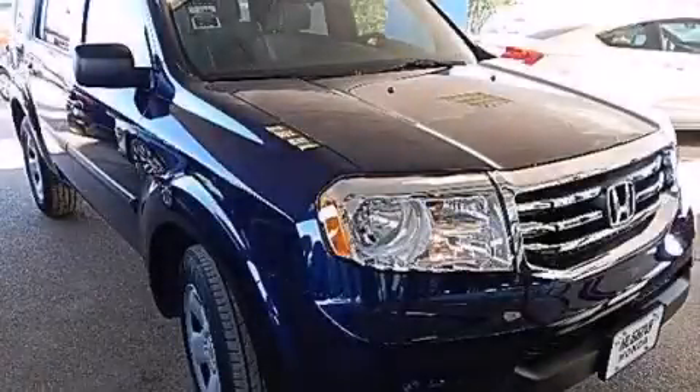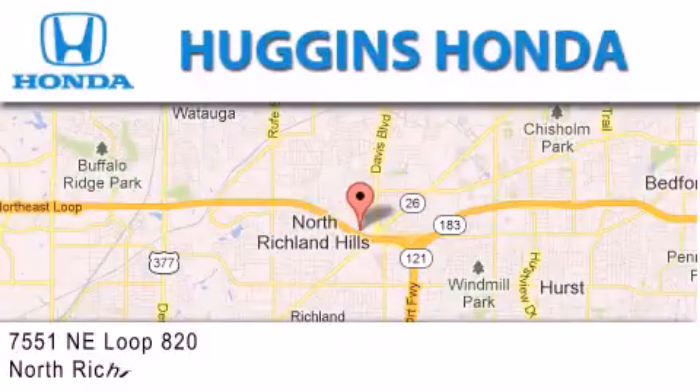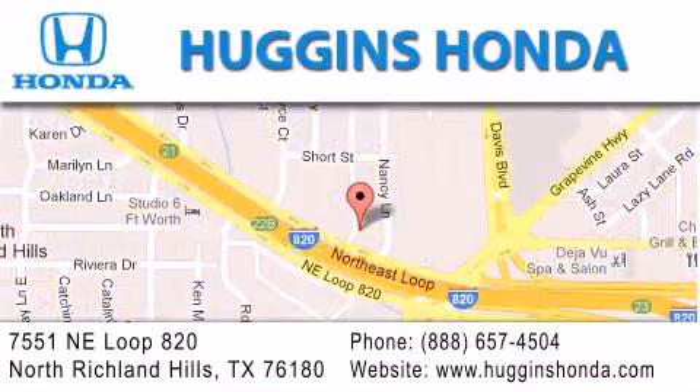Contact us today to arrange your test drive. Thank you for considering Huggins Honda for your next vehicle. If you have any questions, please visit our website, give us a call, or stop by our dealership located at 7551 NE Loop 820 in North Richland Hills.